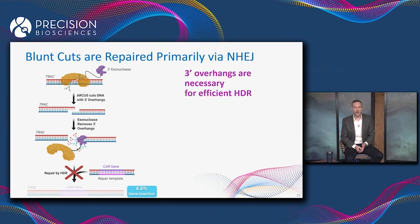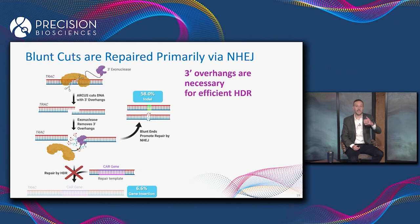Now the frequency of homology-directed repair dropped off very significantly. Only 6.6 percent of the cells had DNA repair by HDR and acquired the CAR gene in the TRAC locus. The vast majority of cells — 58 percent — had the DNA break repaired by non-homologous end joining with the introduction of an indel.